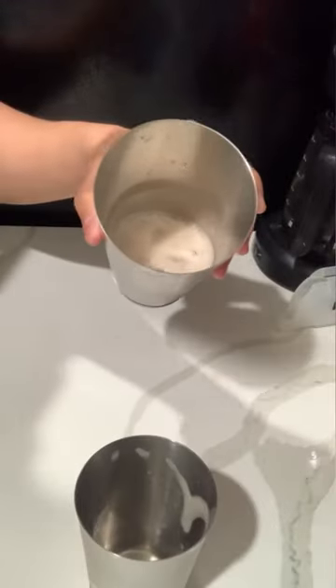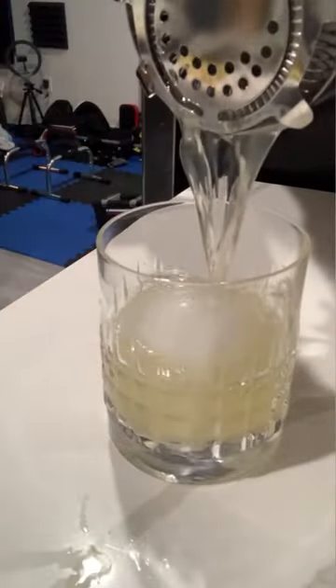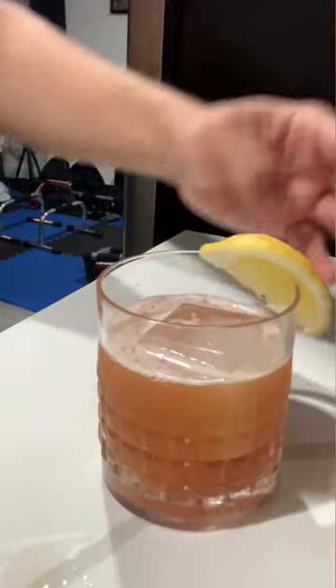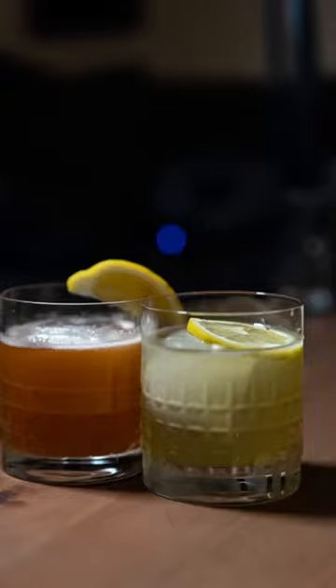Of course, mess around and add things to the recipe to fit your own taste. Using different types of sweeteners, bitters, fruits, or juices could give you a completely different drink. So be creative and use your imagination. Cheers.